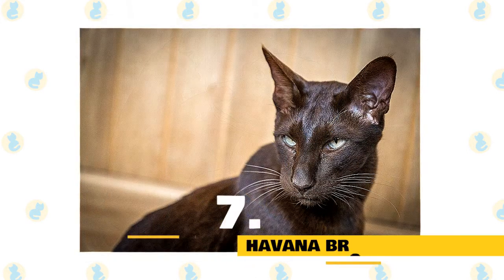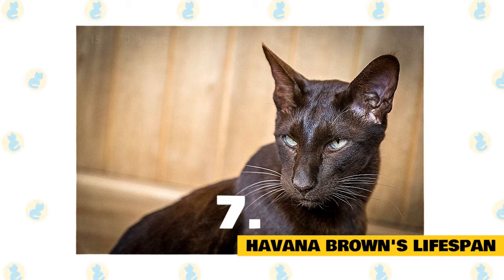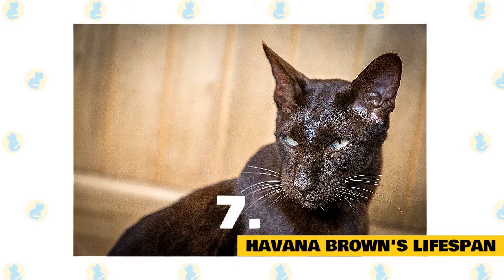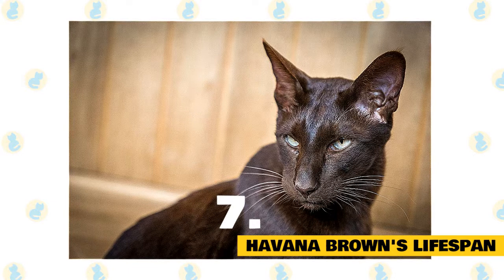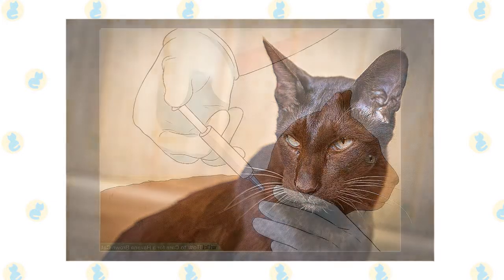7. Havana Brown's Lifespan. The Havana Brown is one of the long-living breeds of cats, with an average lifespan of about 15 to 20 years. Like other pets, the lifespan of Havana Brown is dependent on their diet, enrichment, lifestyle, fitness level, and genetics. All these factors decide how long an individual cat will live.